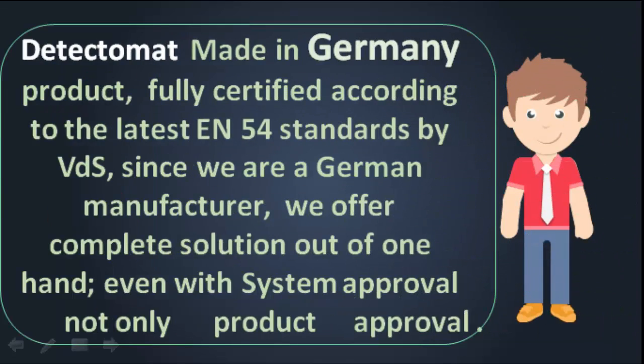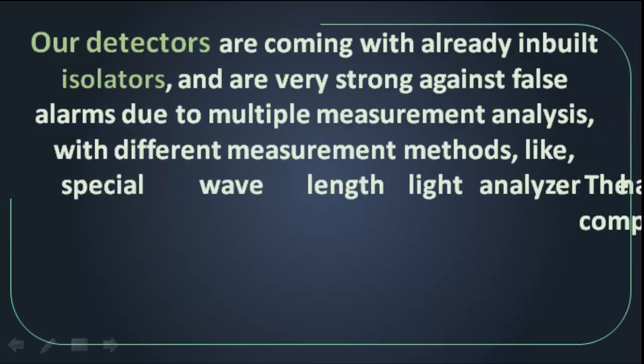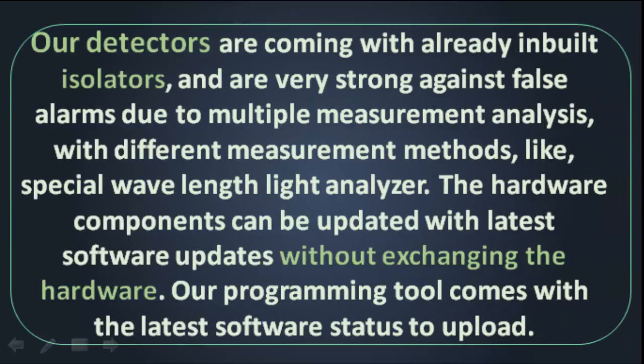Detectomat is a Made in Germany product, fully certified according to the latest EN54 standards by VDS. Since we are a German manufacturer, we offer a complete solution out of one hand, even with system approval, not only product approval.